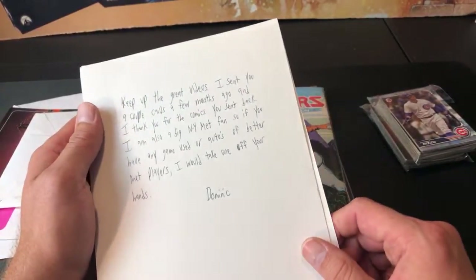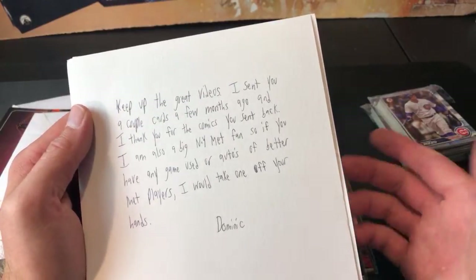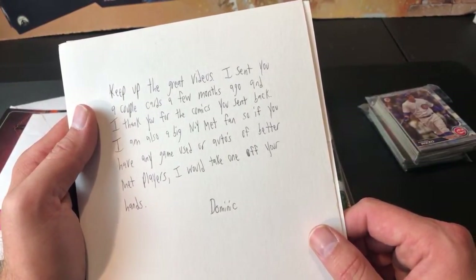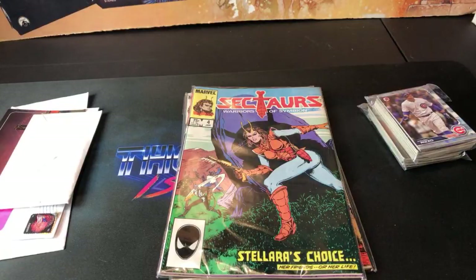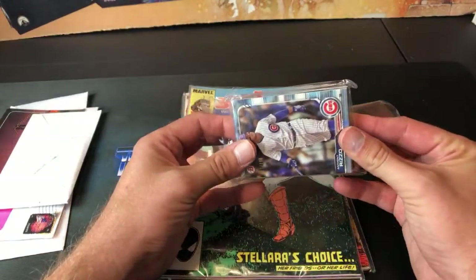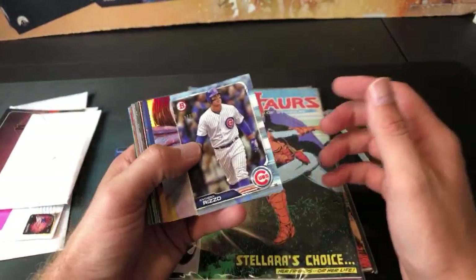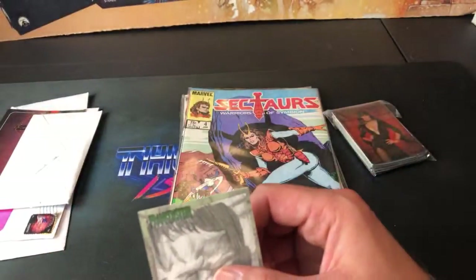This is from Dominic Rocko in New York. It says: 'Keep up the great videos. I sent you a couple cards a few months ago and thank you for the comics you sent back. I'm also a big New York Mets fan — if you have any game-used autos of better Met players I would take one off your hands.' Thank you very much for the support Dominic — I definitely remember the cards you sent. I'll check out and see what I have in the way of Mets autos. I know you asked about a Mookie Wilson autograph a while back but I have no idea where it's at — I have endless amounts of 5,000 count boxes full of stuff. There's an Anthony Rizzo numbered card here, 132 out of 499. And we have some non-sports cards — a Frankenstein sketch card, and Ladies Leather and Lace cards from '94 — I'm not going to show those on camera.